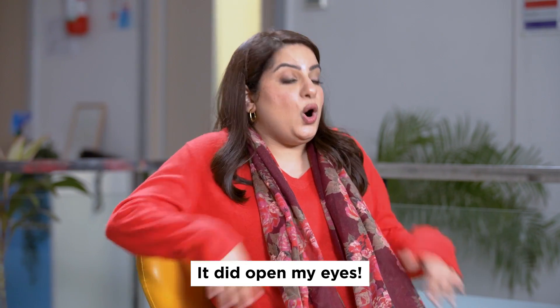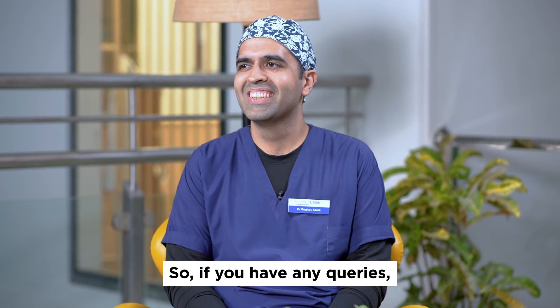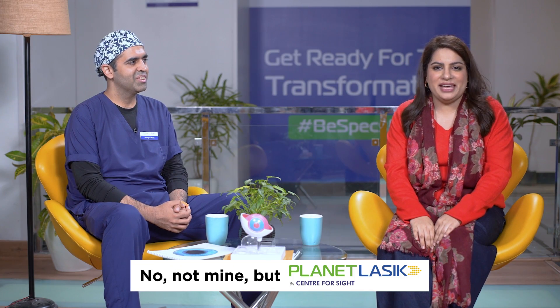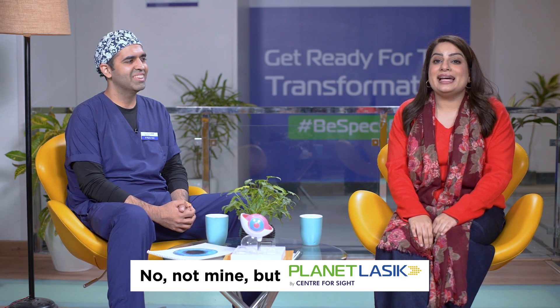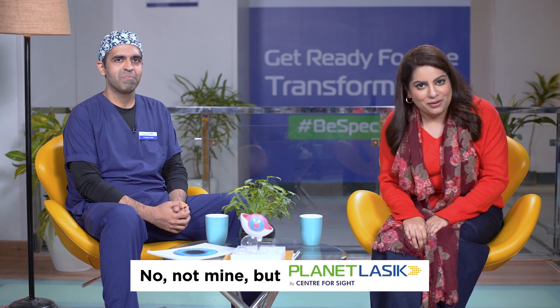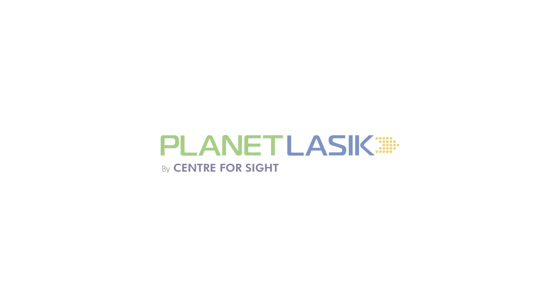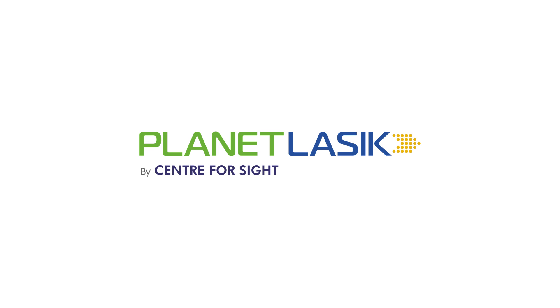Very, very comprehensive. If you have any queries, put them down in the comments on Planet LASIK by Center for Sight. Subscribe to their channel as well, follow Planet LASIK, and post your queries to get answers from the experts.